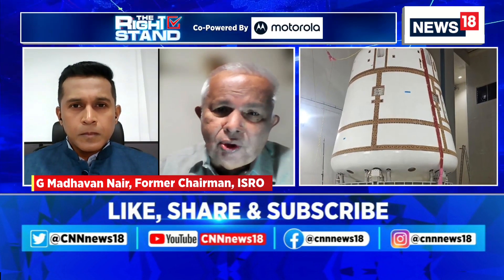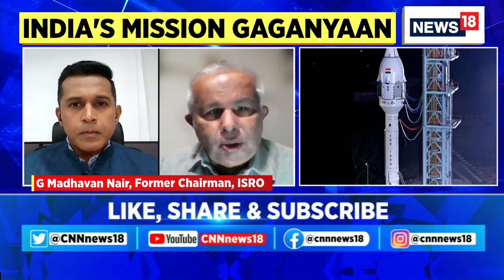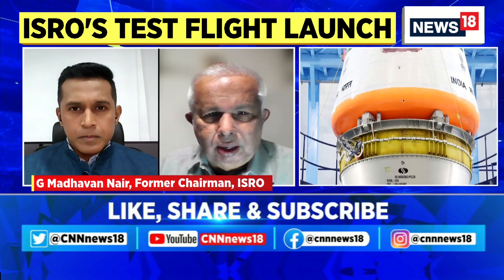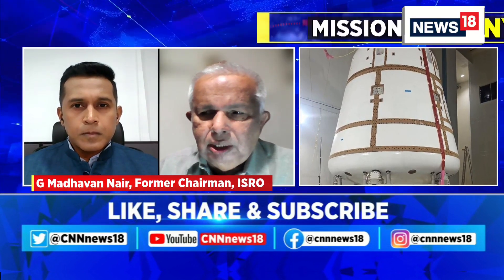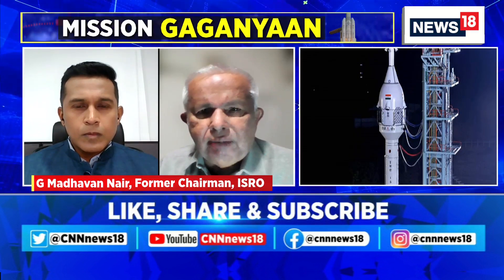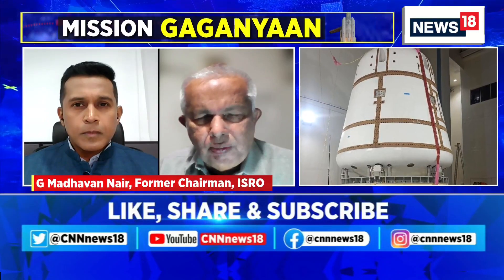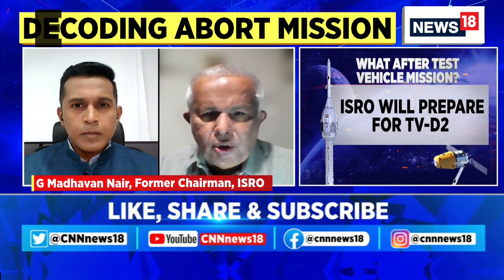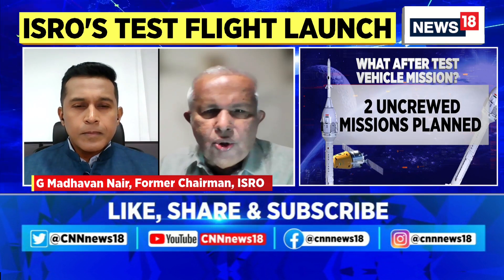The thermal protection system per se will not be proven in this test. Whereas the acoustic protection — how the shock behaves and how the comfort level of the crew is ensured — will come out, because we are crossing the transonic region. Afterwards, the rocket has to pull it out during the thrust phase and throw it in a trajectory which will ensure safe landing on the sea. Initially it will be a free fall, but later a set of parachutes will be opened. The parachutes will reduce the velocity to maybe a few meters per second, and then a soft touchdown will take place. When it touches down on the sea surface, there will be floats which will be activated automatically, and the system will be floating in the sea until it is picked up.